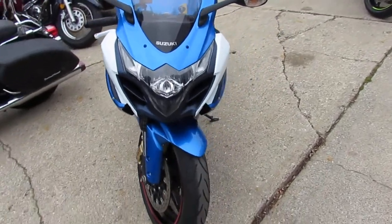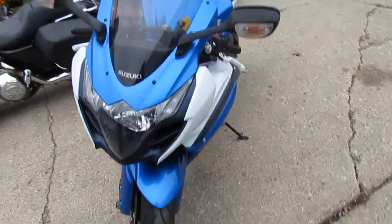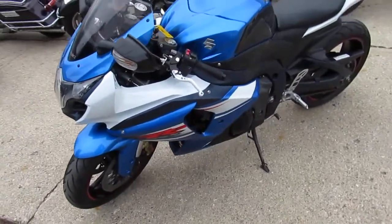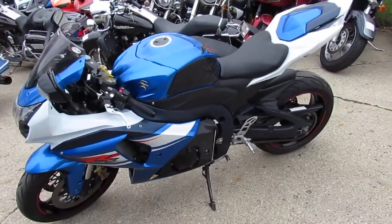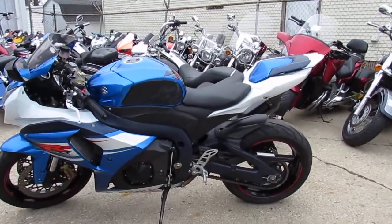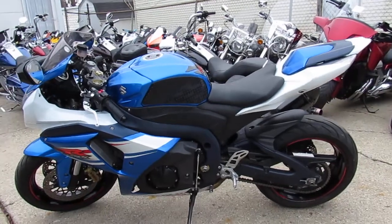Inspection certified, all the fluids have been changed and includes a one-year warranty. You can buy this one with confidence, only $99.99. That's a 2012 GSX-R1000, only $99.99. Give us a call, 810-648-9500.